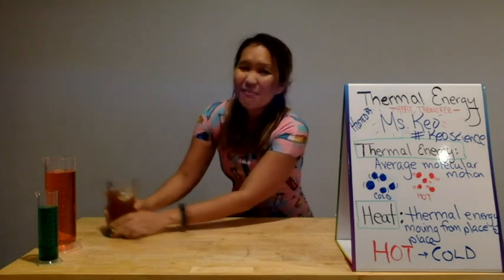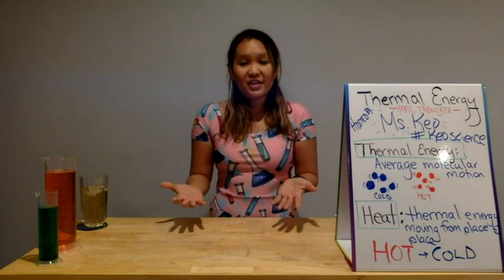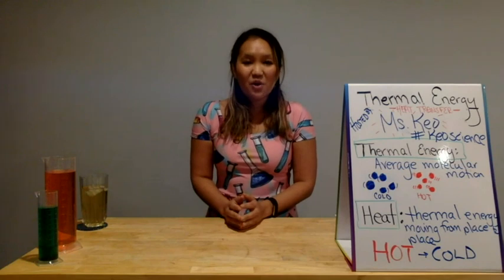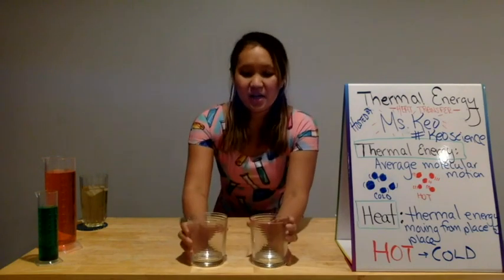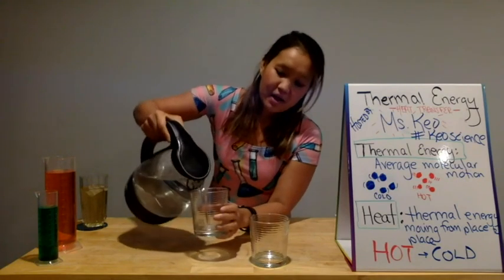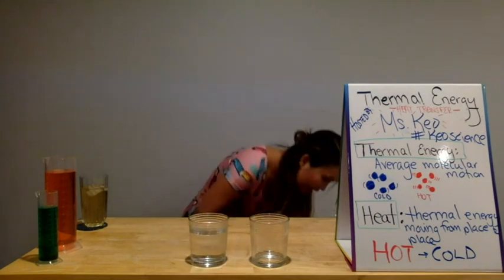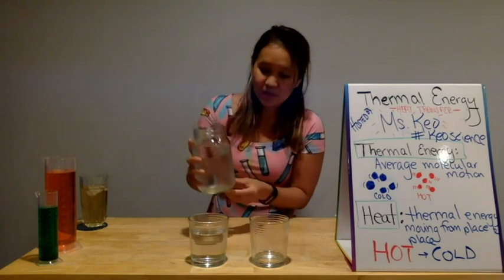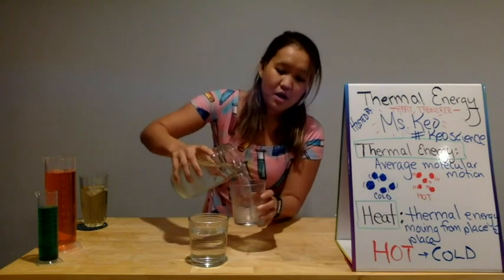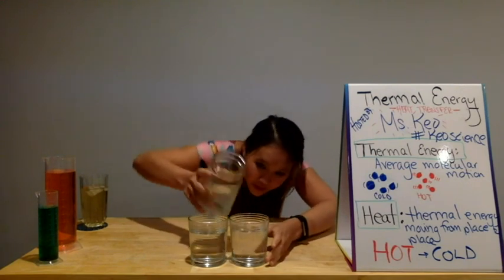Now, I'm not fully convinced and want to take a closer look at more stuff about thermal energy, and you can actually do this along with me at home. All you need are two cups. I have two cups here and I'm going to take some hot water and fill one up about three quarters of the way. Just be careful if you're doing this on your own. And then I'm going to take some cold water — you can use this from your sink, I have some that I've put in my refrigerator for a few hours — and put about the same amount in each cup.